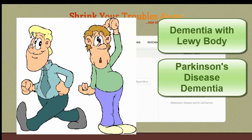Parkinson's disease dementia and dementia with Lewy body are somewhat related. The main difference is that in this illness, Parkinson's disease precedes the dementia.